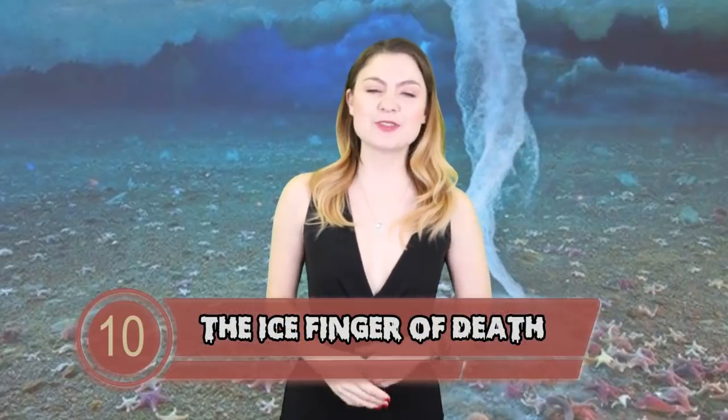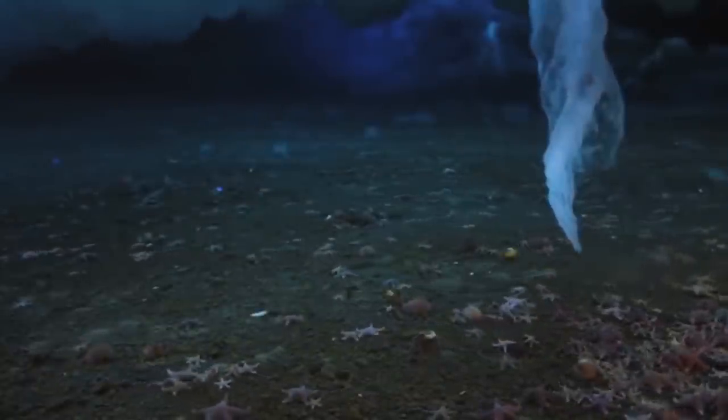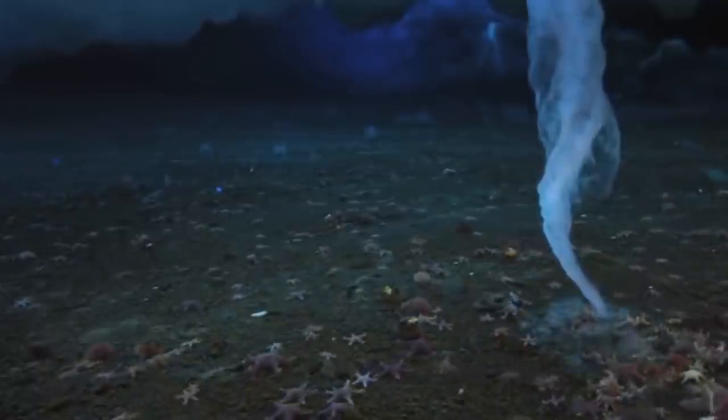At number 10 we have the Ice Finger of Death. An underwater phenomenon was caught on camera in Antarctica and dubbed the Ice Finger of Death. Footage of the phenomenon was featured on David Attenborough's Frozen Planet documentary series. It seems the stalactite forms when a pocket of ocean freezes and when it touches the sea floor, it freezes and kills everything around it, hence its name. It's kind of like slow and dramatic underwater lightning of death.